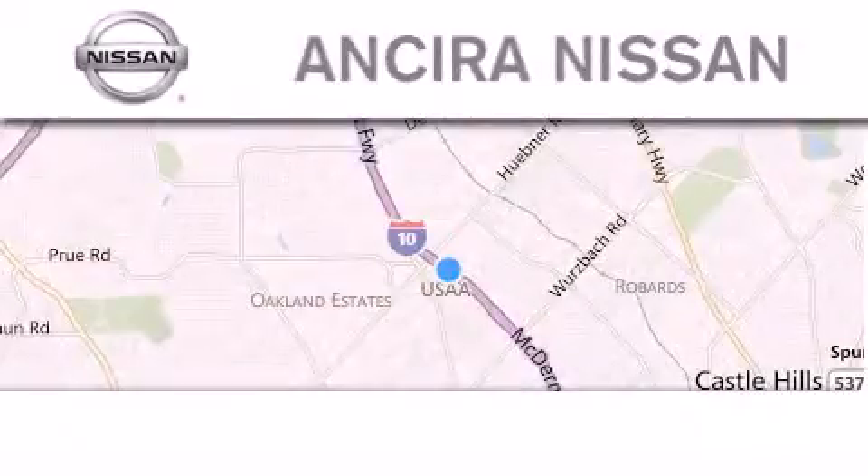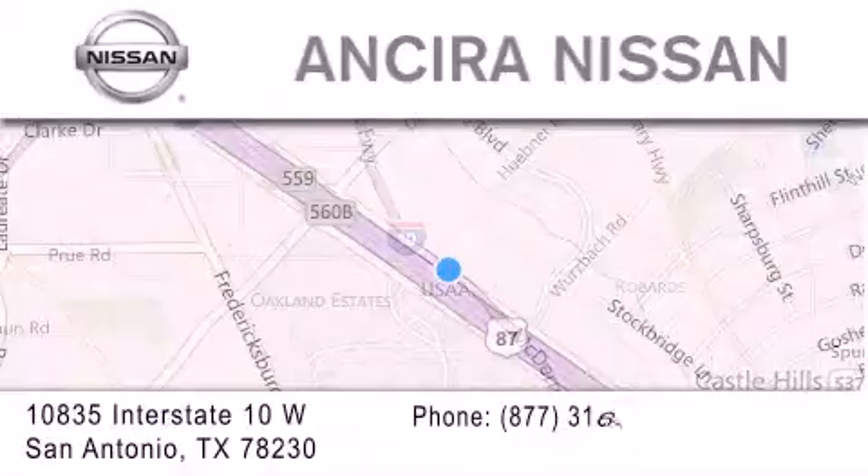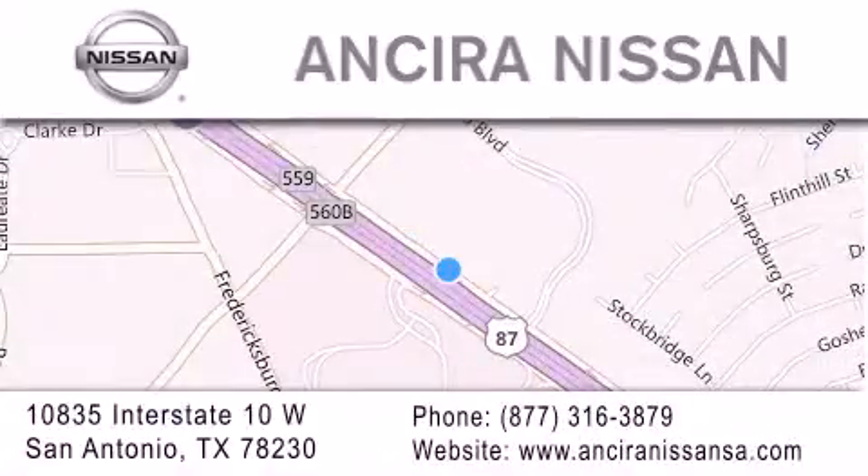Thank you for considering Sierra Nissan for your next new or pre-owned vehicle. For additional information, please visit our website, give us a call, or stop by our dealership. We're located at 10835 Interstate Highway 10 West in San Antonio. We look forward to serving you!